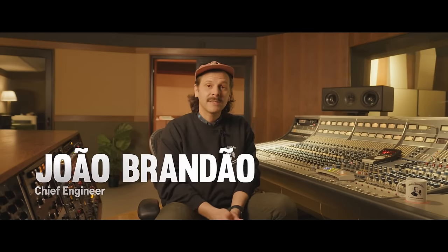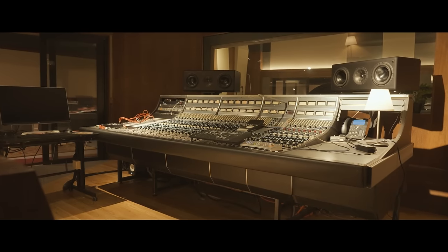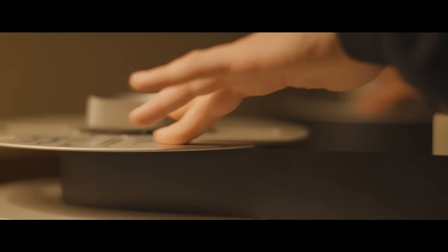Hi, my name is João and I'm the Chief Engineer at Harder Recorders. Welcome to our studios. Harder Recorders is a six-studio complex based in the center of Porto, Portugal. It was founded in 2017 and we spent the next three years building this six-studio complex from the ground up.